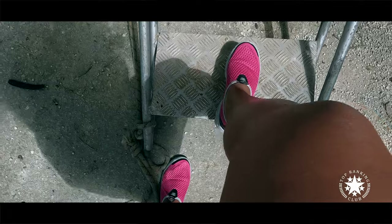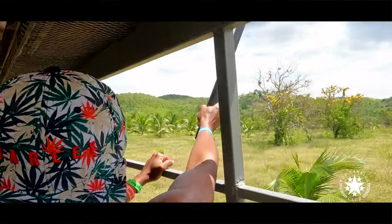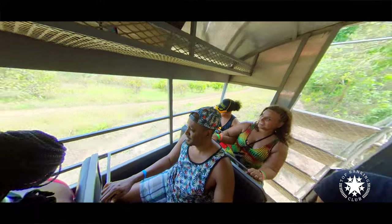Make sure to stick around till the end. The transportation bus between the activities was an adventure itself — it felt like a safari ride.